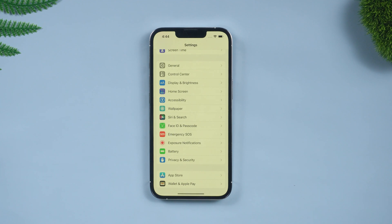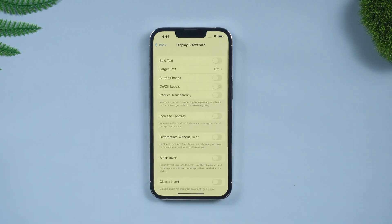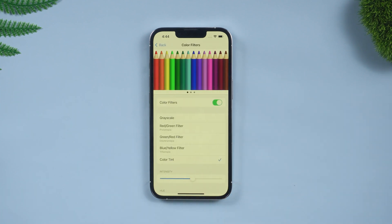Let's go to Settings, tap on Accessibility, tap on Display and Text Size, then go down to the bottom and tap on the Color Filters option. Then you can turn Color Filters off. Your iPhone's color is back to normal.